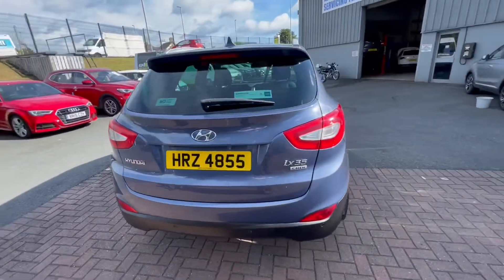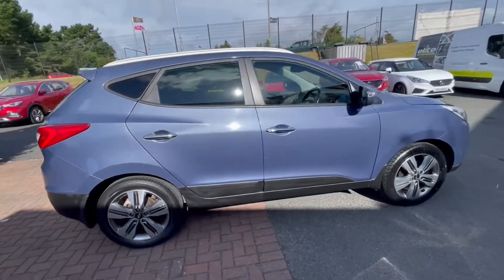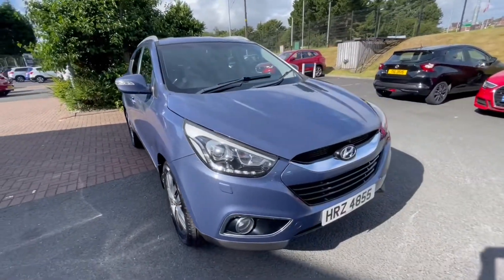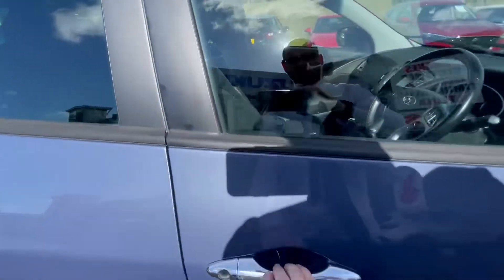These lovely 17-inch alloy wheels, Bluetooth, rear parking sensors, a 7-inch screen inside with satellite navigation system, and a rear view camera as well. Your cruise control, remote central locking, air conditioning, and electric windows.